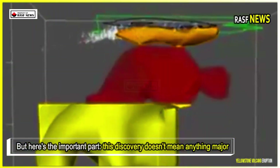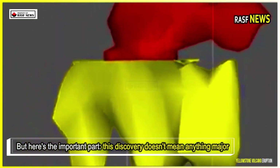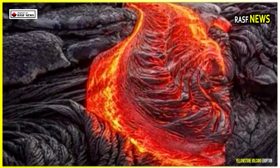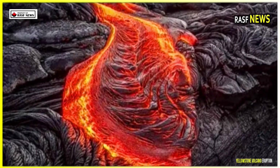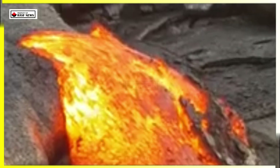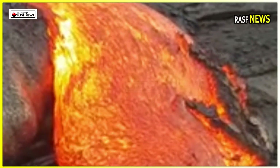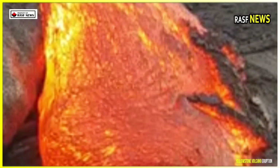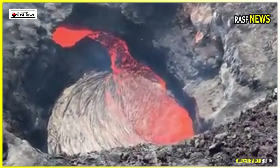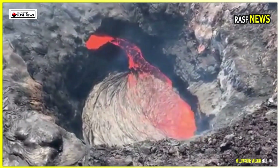But here's the important part: this discovery doesn't mean anything major is about to happen. In fact, quite the opposite. They discovered something called a magma cap — a thick, slow-moving layer that's neither completely solid nor completely liquid. This layer sits atop a deeper magma reservoir and has tiny cracks that allow gas to escape over time. This slow release of pressure is what helps maintain stability down there.